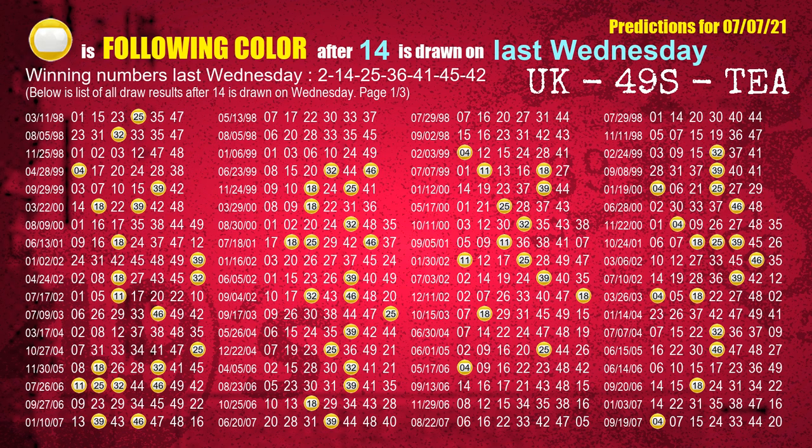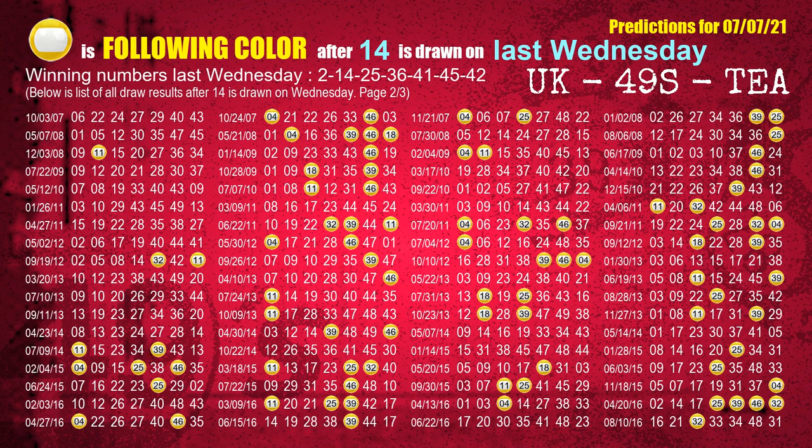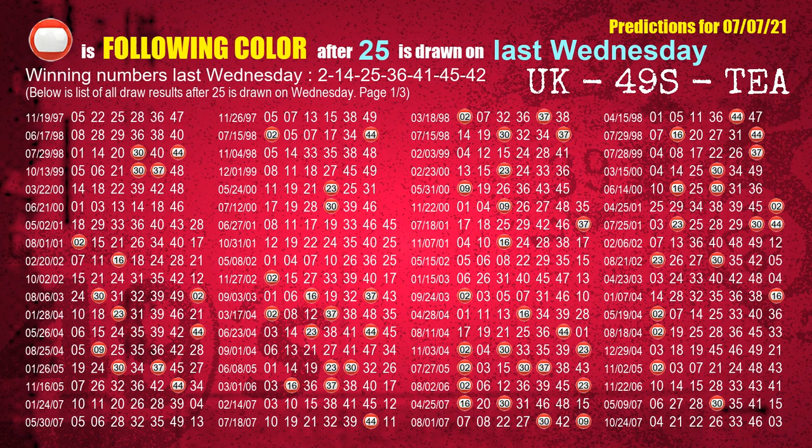The second winning number last Wednesday is 14 — the most frequently following color is yellow when 14 is the winning number on last Wednesday. The third winning number last Wednesday is 25 — the most frequently following color is red when 25 is the winning number on last Wednesday.